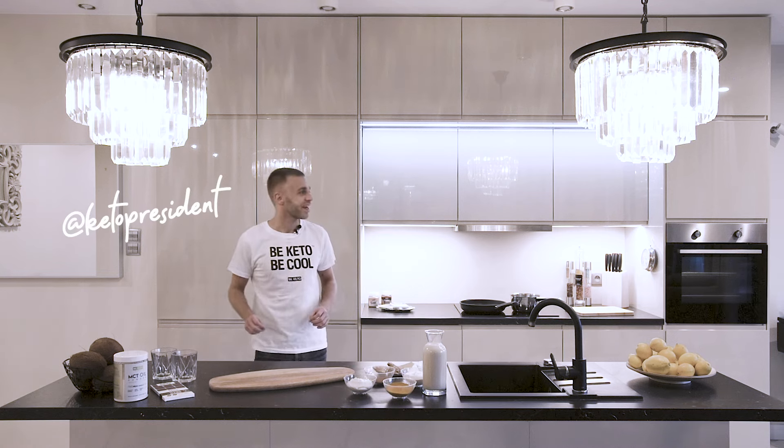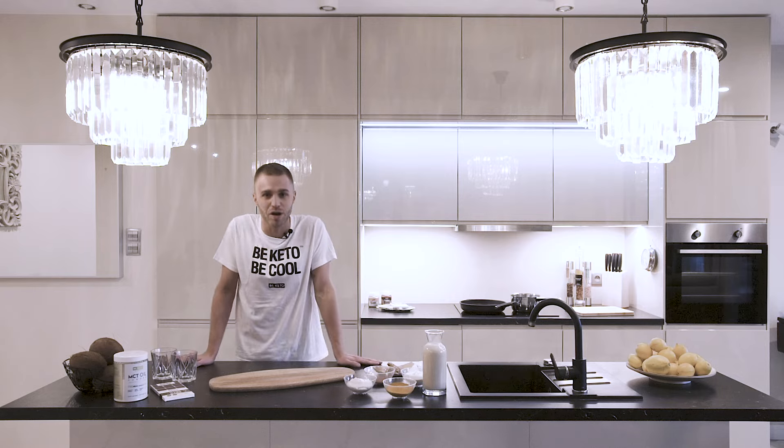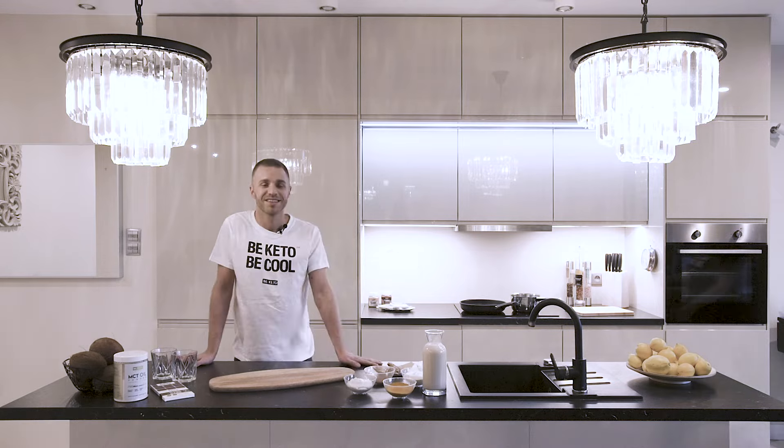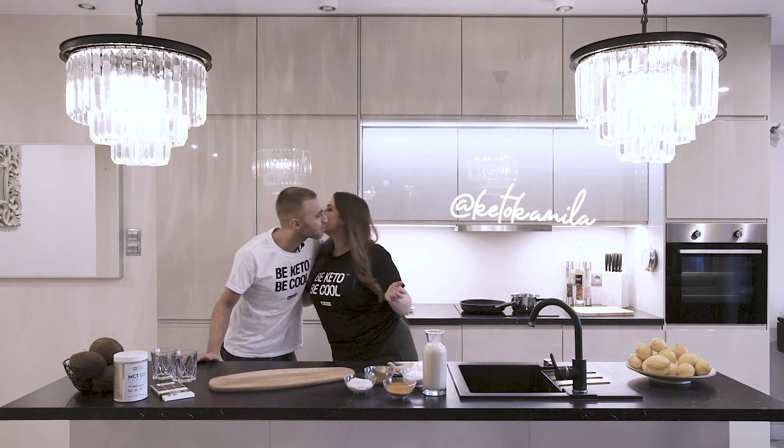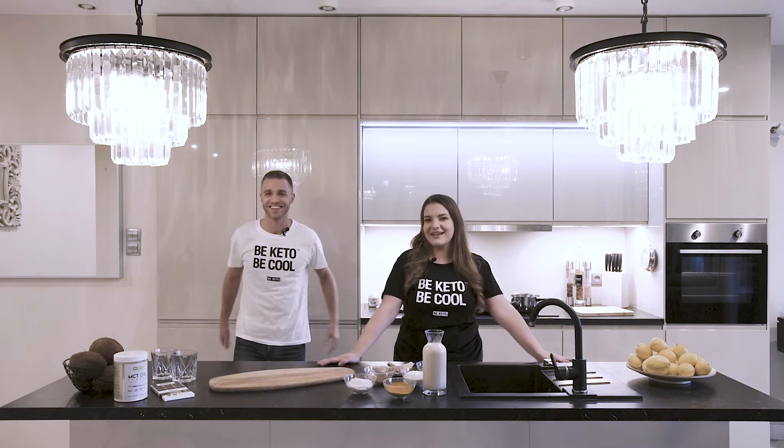Hello everyone! Today I have a special guest and I would like to welcome her to our kitchen — Camilla. Hello everybody, hi, how are you doing? Phenomenal. Awesome.